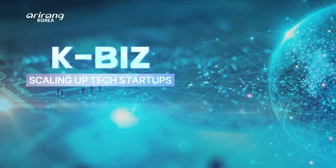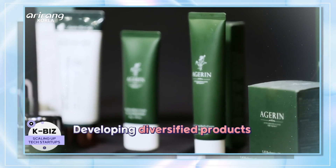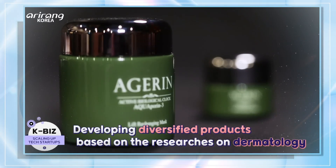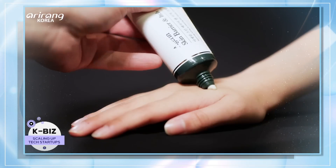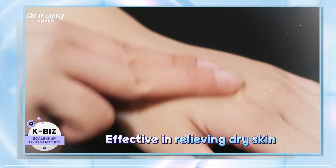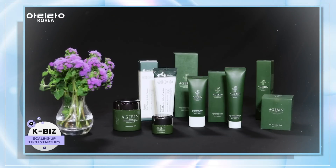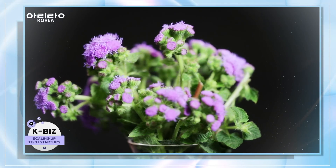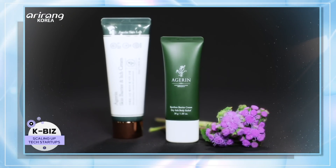I personally can't wait to introduce these products to our viewers, so let's take a look. The company has launched its own brand, Agerin, and produced diversified products for different skin types. By boosting the biological regeneration, the company's products have been proven to be effective in improving skin conditions. By making use of the Ageratum extract, the firm has developed cosmeceutical items with improved functions.